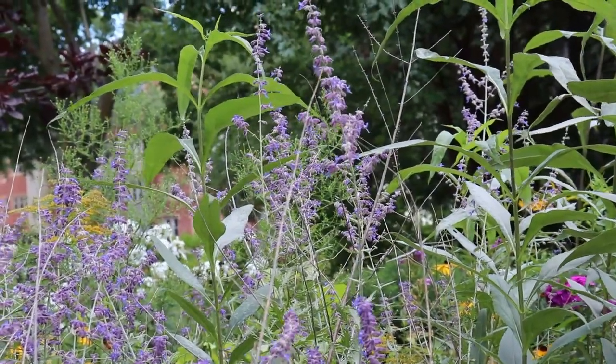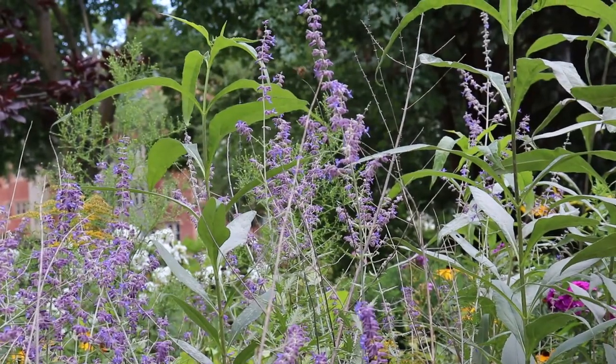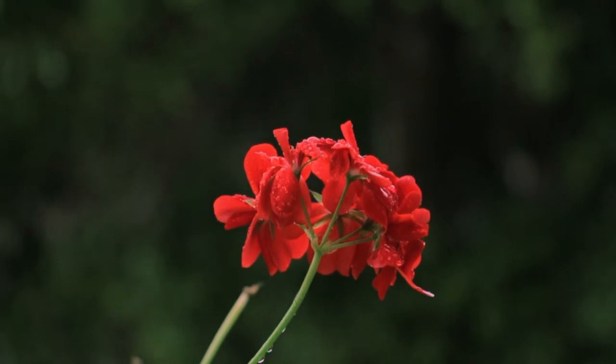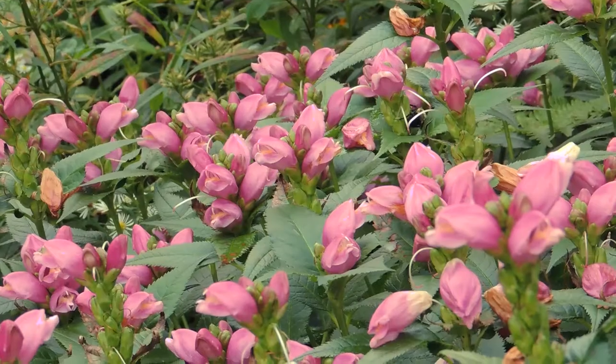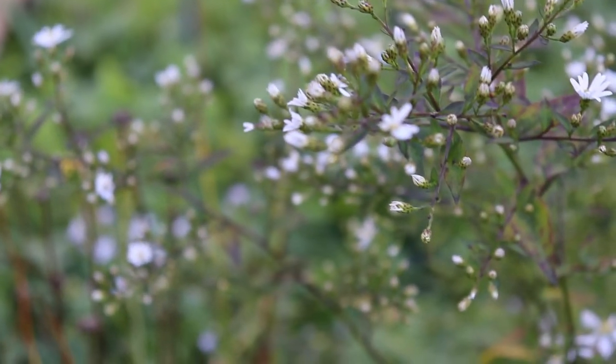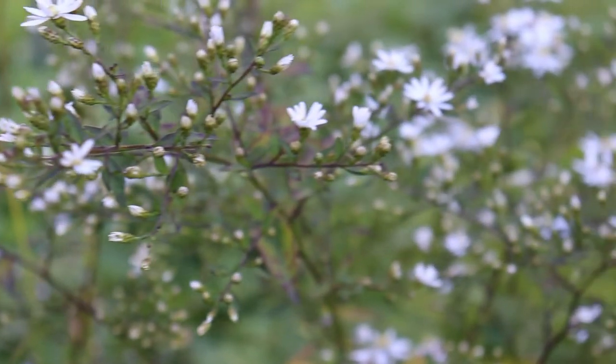Today, together, we will discover the magic of flowers. Where can we start to look for the source of this magic? Their color, their shape, their smell, their size, their texture. Let's get a little closer using some of our senses.